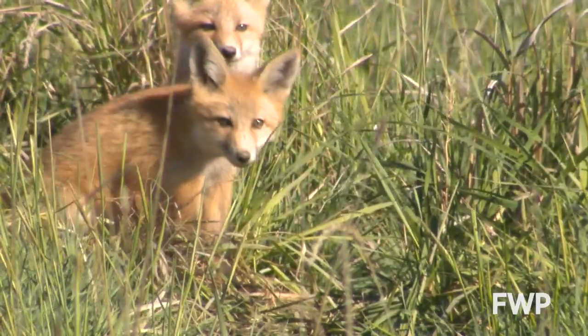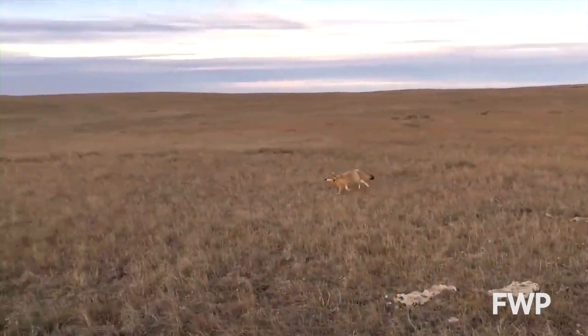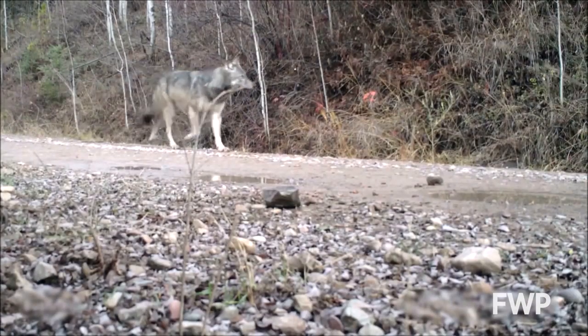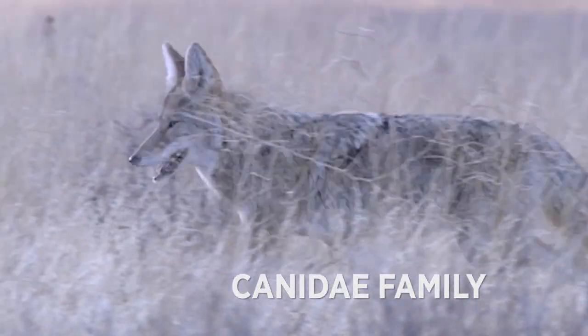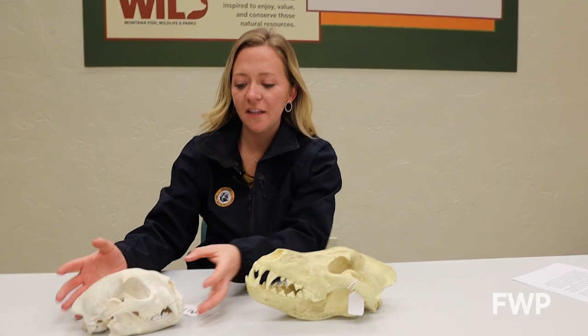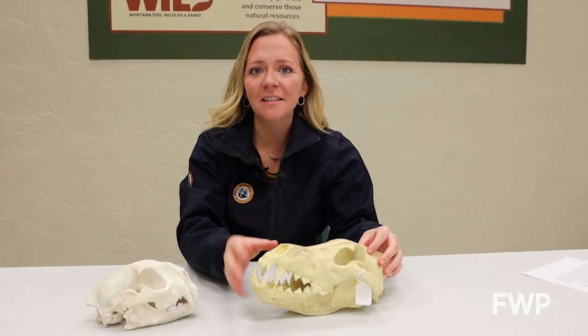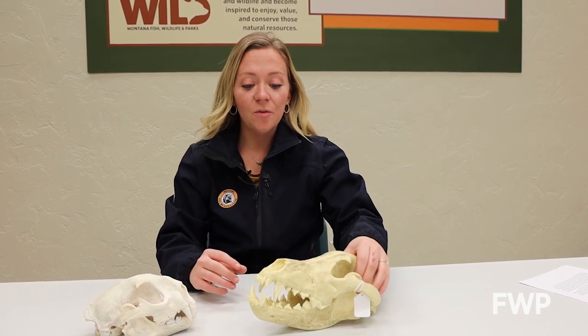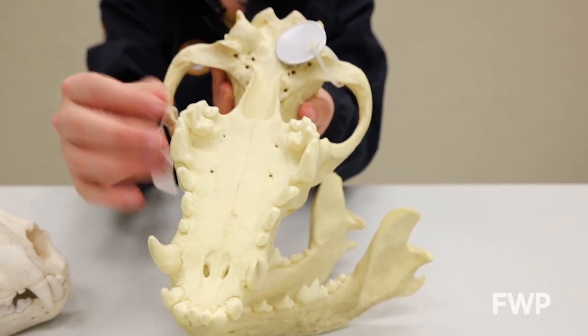In Montana we have four different wild dog species that range from the five pound swift fox to the hundred pound gray wolf. While they vary in size and habitat, they are all in the Canidae family and have a few things in common. Canids have long muzzles, which look very different than the skulls of wild cats like this mountain lion. This long muzzle gives them an excellent sense of smell. They're also all predators and mostly carnivorous, with big pointy teeth perfect for hunting animals and eating flesh and bone.